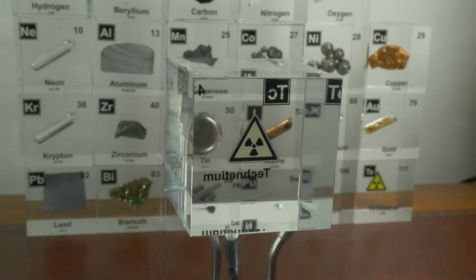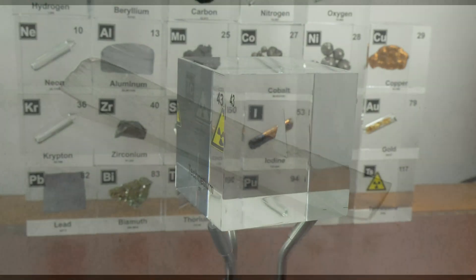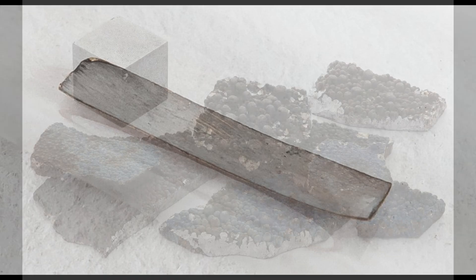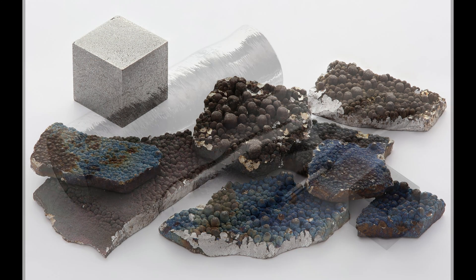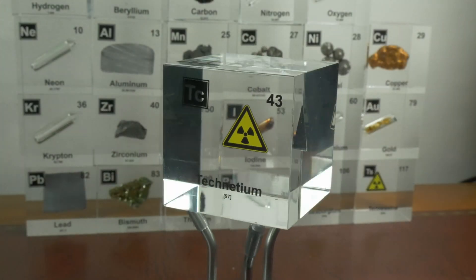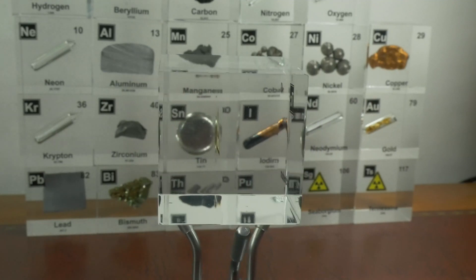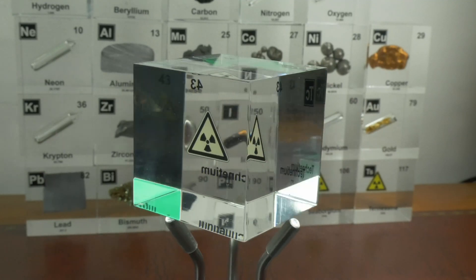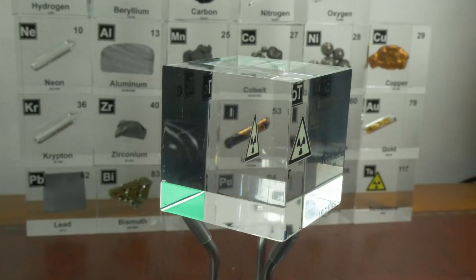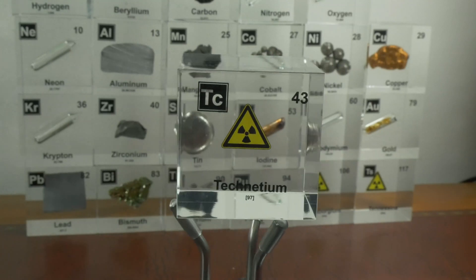Now what makes technetium unique isn't just its origin. It's a metal with a split personality — shiny and silver in appearance, technetium behaves much like its neighbors in the same column, manganese and rhenium, when it comes to chemical reactions. But unlike its siblings, technetium has no stable isotopes — it's radioactive, always changing, always decaying into something else. Its most common form, technetium-99, has a half-life of 210,000 years — long enough to stick around, but not forever.